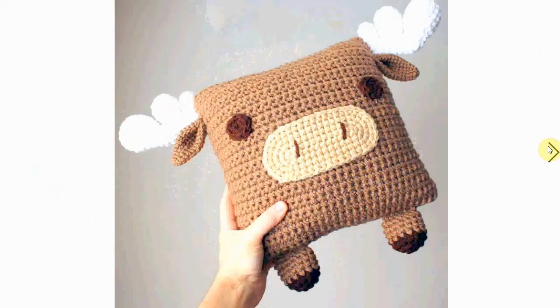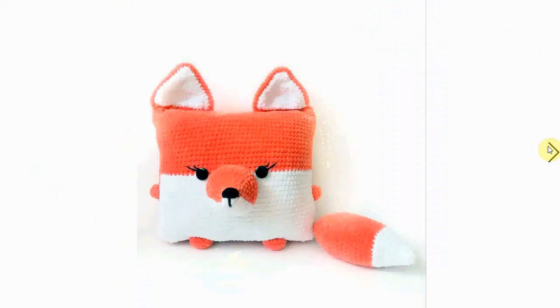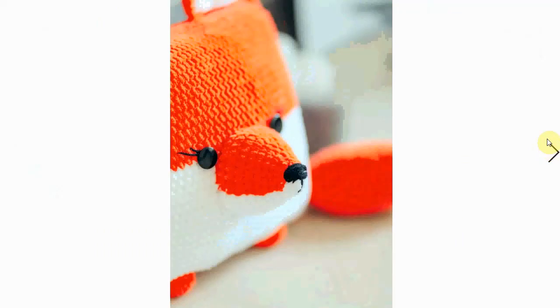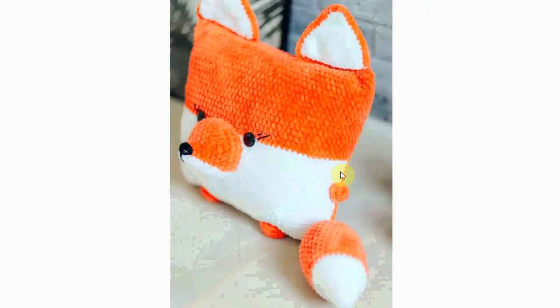Look at the face — very cute. A little moose or reindeer pillow, very sweet. And here's a little foxy fox with a tail — very cute! Also made of velvet yarn, so very soft, with a nice little snout.